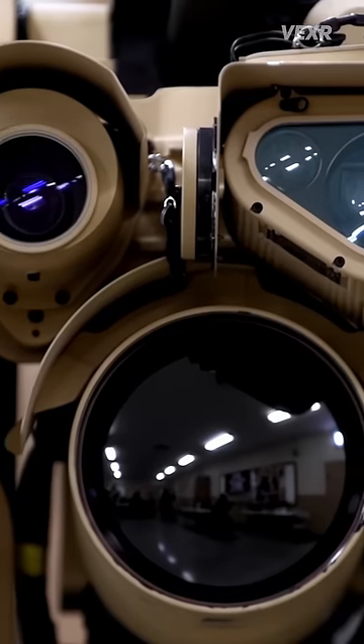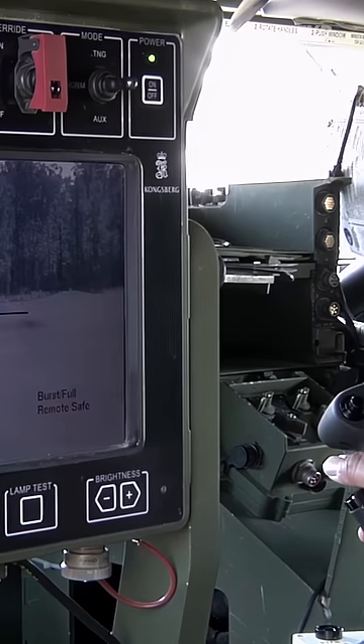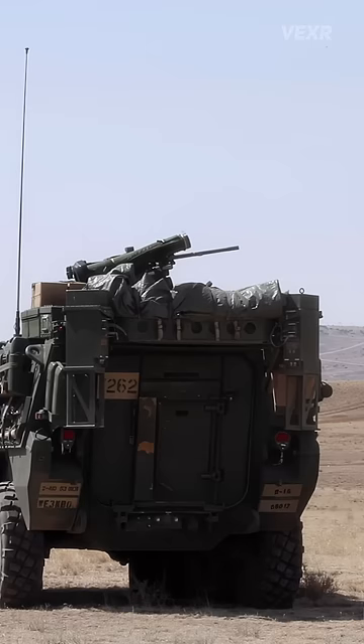This technology utilizes high-resolution cameras and laser-guided systems to map a 360-degree view of the outside of the vehicle, mounted on an array containing an assortment of weapons, including a machine gun, grenade launcher, or even a Javelin missile system.